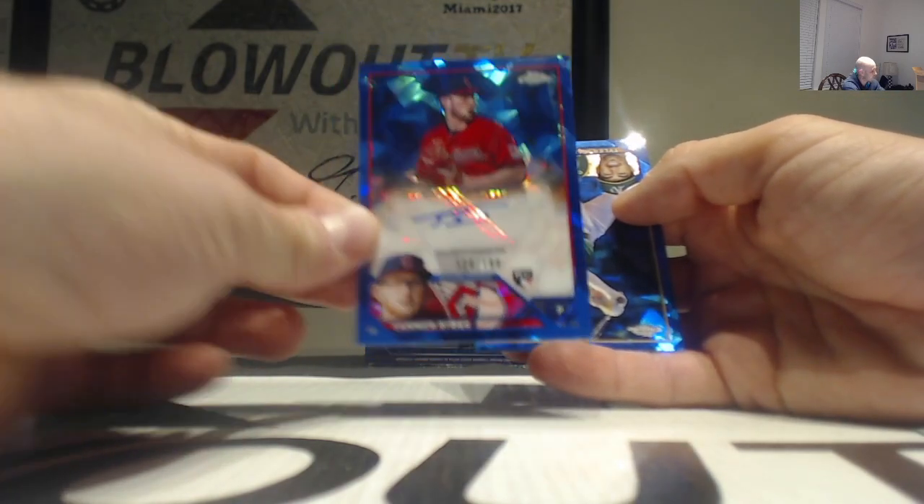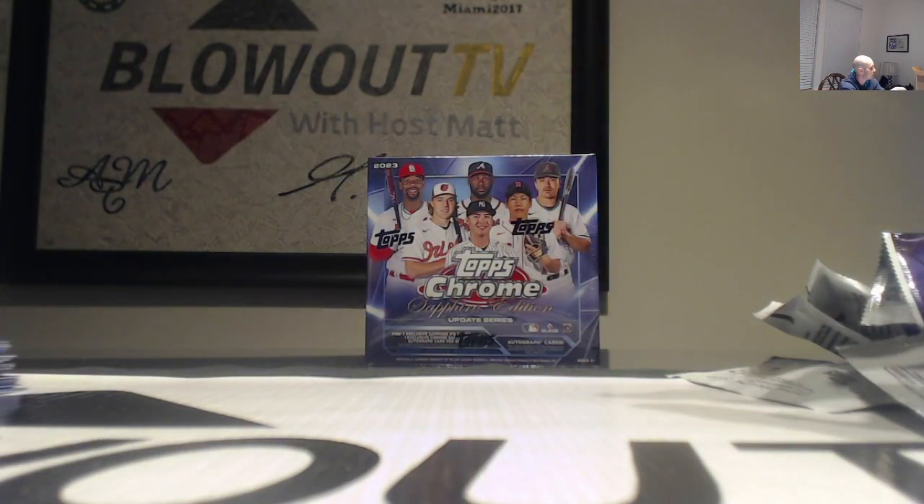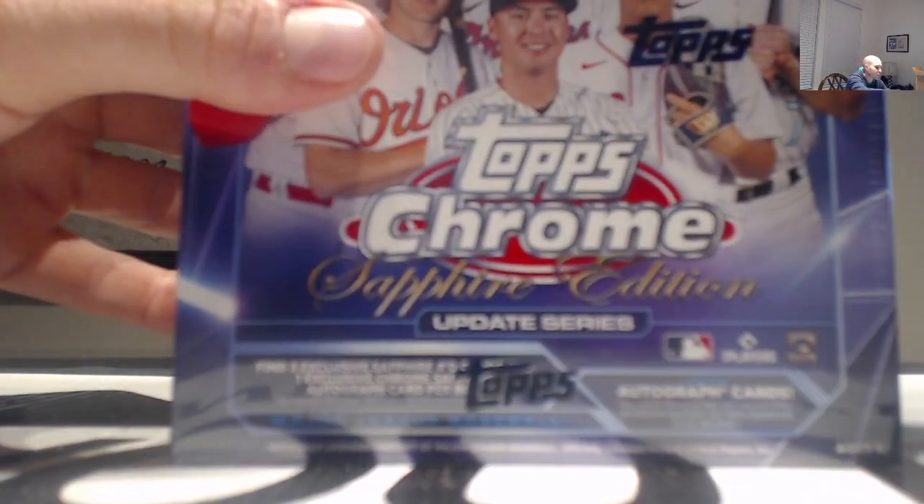All right, very colorful first box here on the sapphire - finish it up with Tyler Wade. Three parallels numbered 250 or less plus the autograph, we'll take it. On to number two.